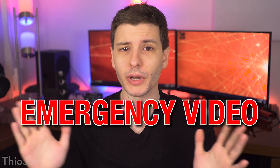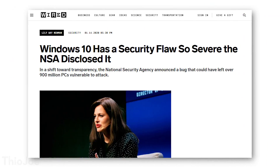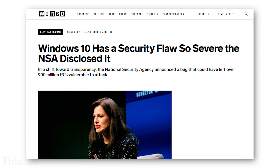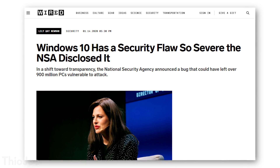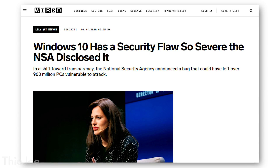Alright guys, this is another emergency video having to do with a Windows 10 exploit that was discovered and how you absolutely need to update Windows right now. This is what I might consider a mega exploit and it was actually announced by the NSA as being discovered and delivered to Microsoft so they could patch it.